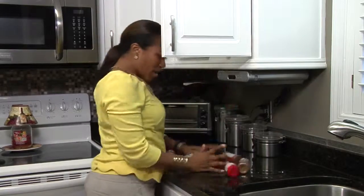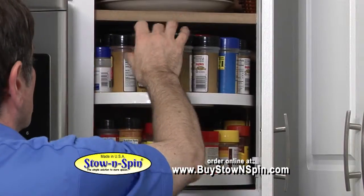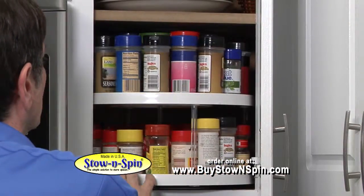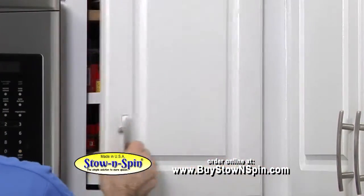Kitchen clutter? Tired of things falling out of the cabinet? No problem. Stow & Spin stops clutter with its patent-pending design, fits 12-inch minimum depth cabinets, and rotates out of the cabinet for ease of use.